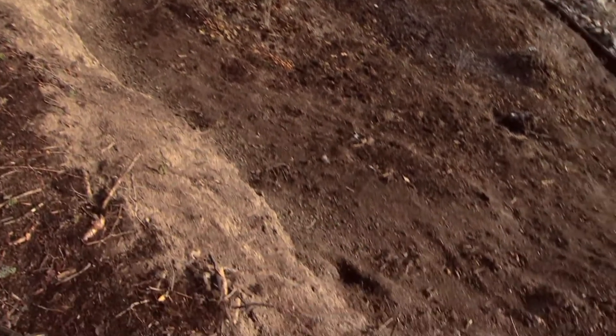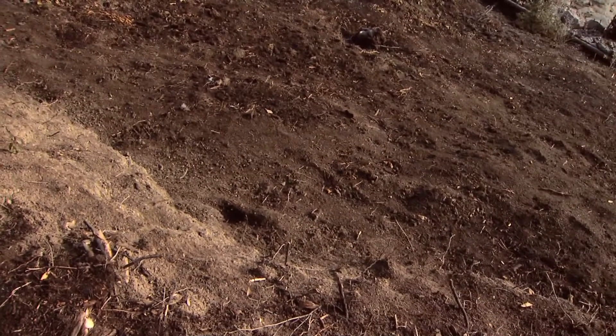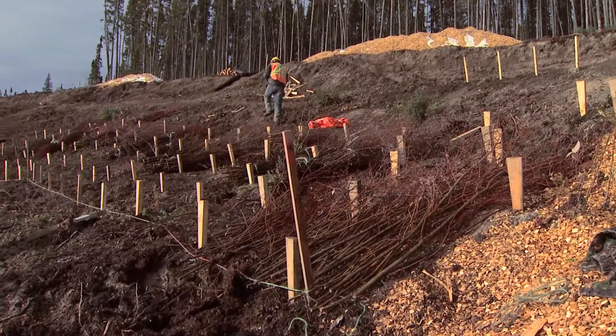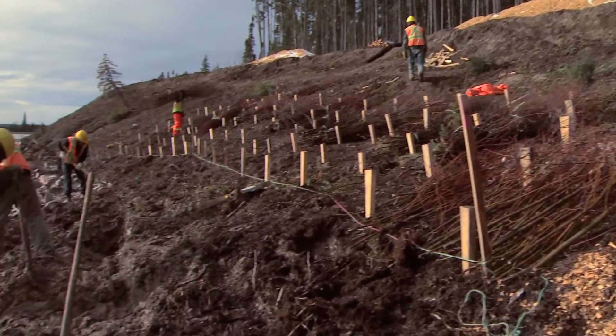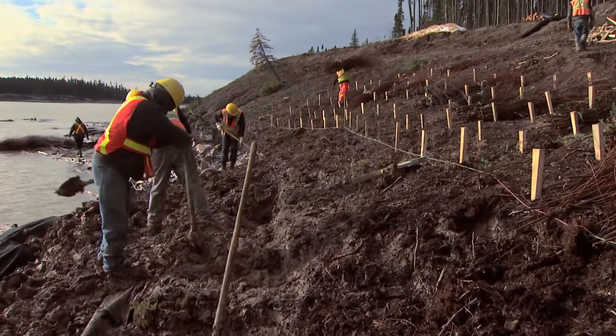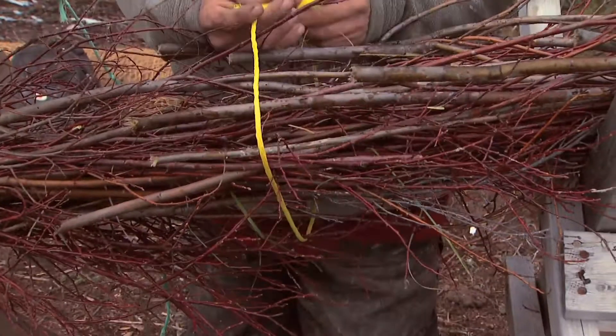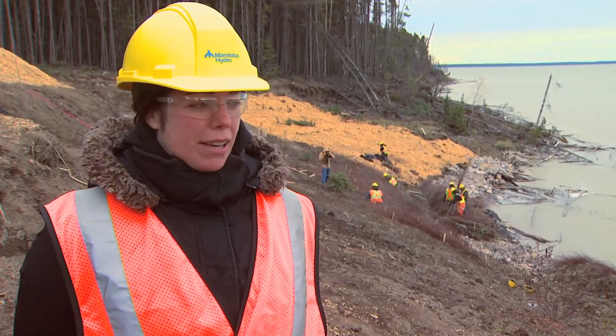As they're building the dam, they're increasing the water elevation and the banks are being saturated to a point where they've never had that saturation before. This is a soil bioengineering project that we are responsible for overseeing on behalf of the partnership, and what it is essentially is using biological means to stabilize the shoreline.